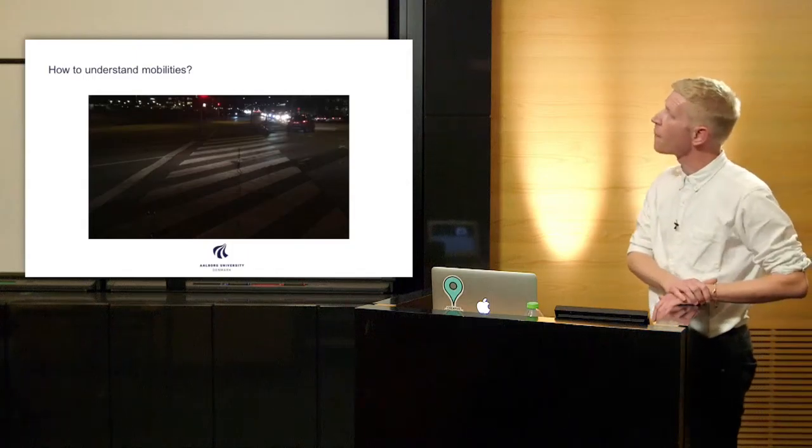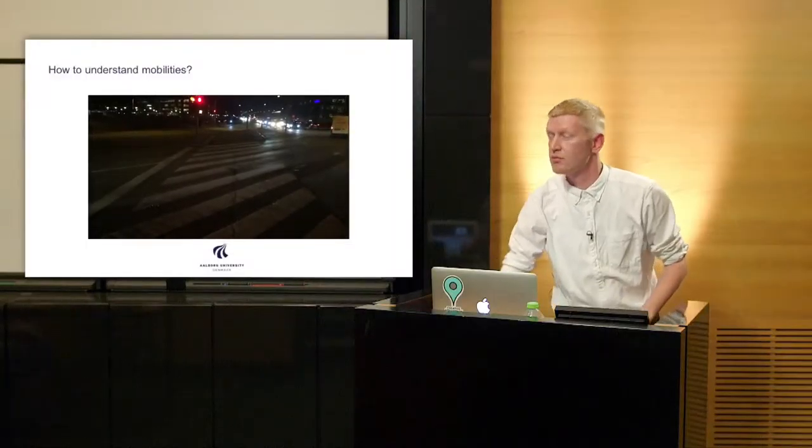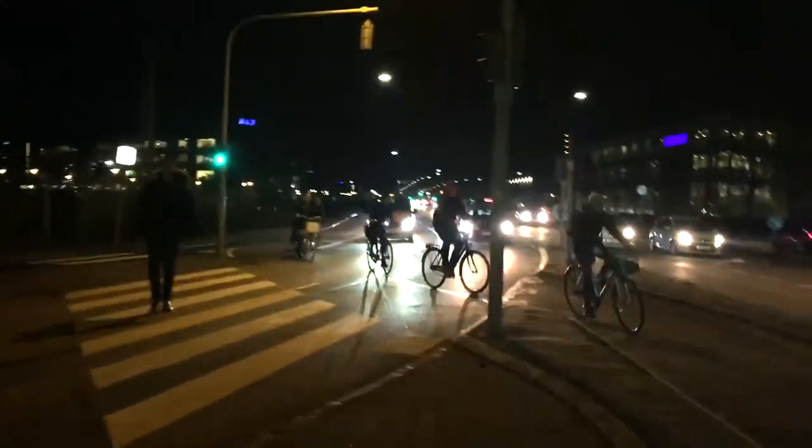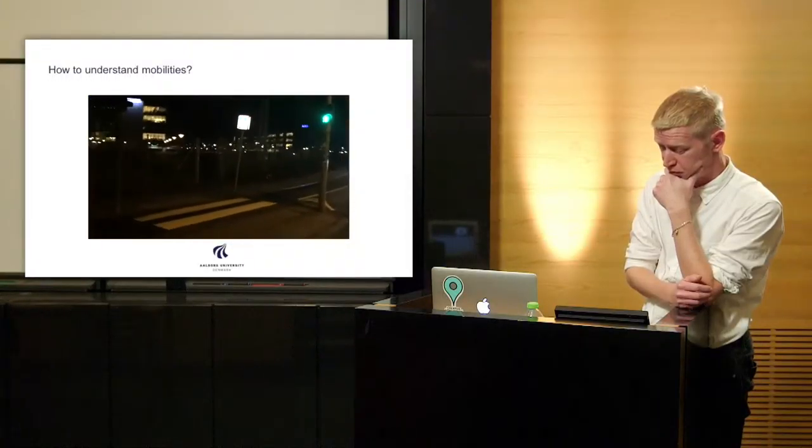The first question was how to understand mobilities. To get into that, I want to show you a brief video clip I made the other day. I stepped outside the door here at our Copenhagen campus and filmed it to get a glimpse of what mobilities might be. We might learn something from this small video snippet.